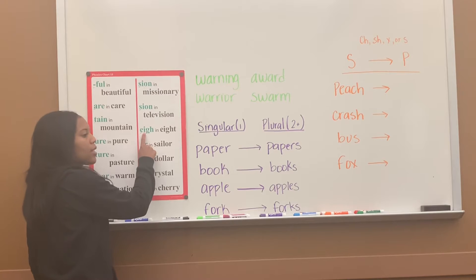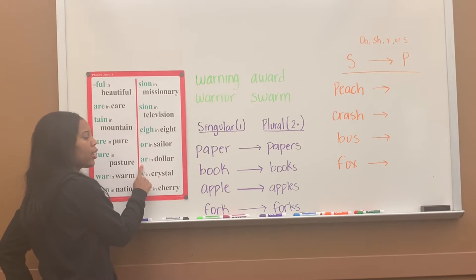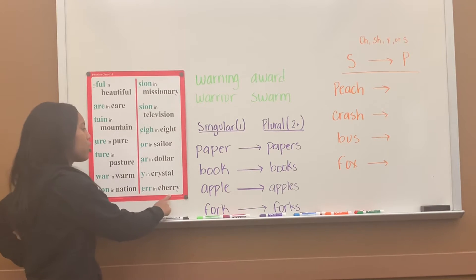E-I-G-H says 'A' in 'eight.' O-R says 'er,' er in 'sailor.' A-R says 'er,' er in 'dollar.' Y says 'it,' it in 'crystal.' And E-R-R says 'air,' air in 'cherry.'